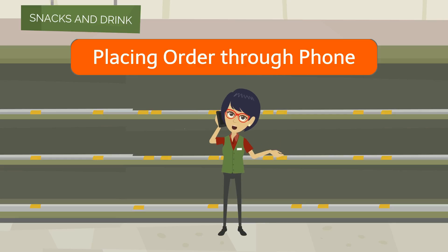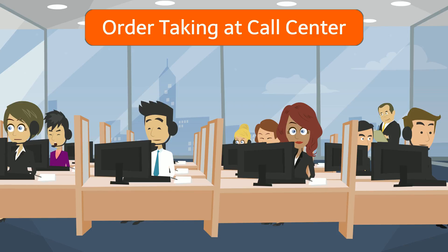Traditionally, orders are placed directly to suppliers through fax or phone call. Call center staff are usually busy answering phone calls and keying sales orders into the ERP manually, which results in human errors.